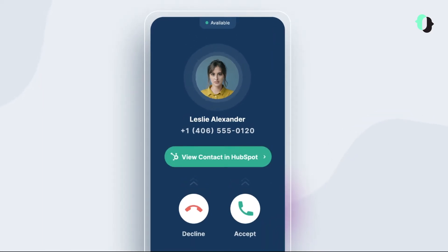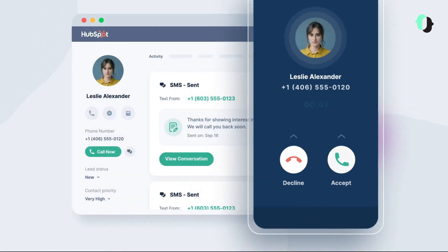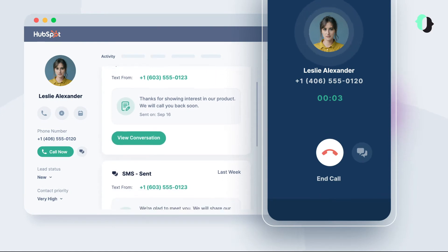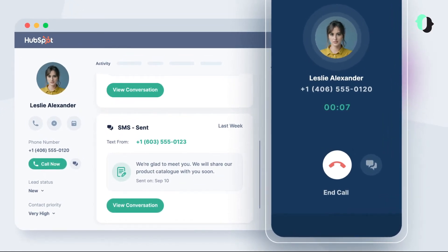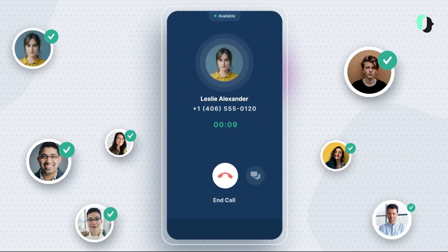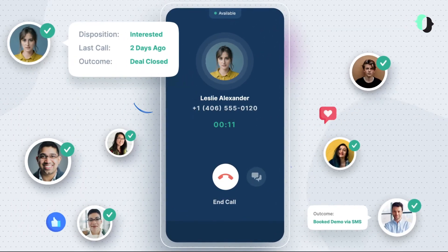So if a customer calls you or messages you, just click on the HubSpot link in Just Call's dialer. And you aren't just prepared — you're talking to them just where you left off, like an old friend. Get the power of context for every call and message.